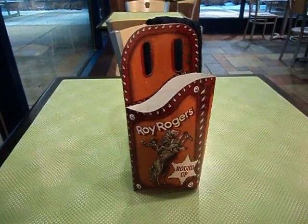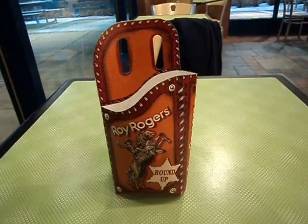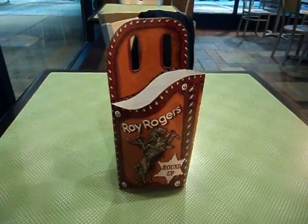Leave a comment down below if you used to watch Roy Rogers and Dale Evans on TV. Well, look at what I found — is this cool or what?